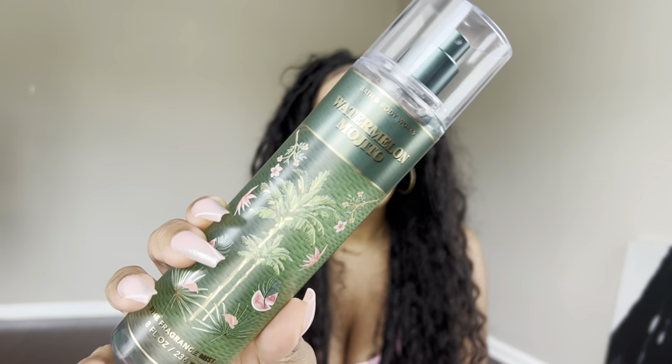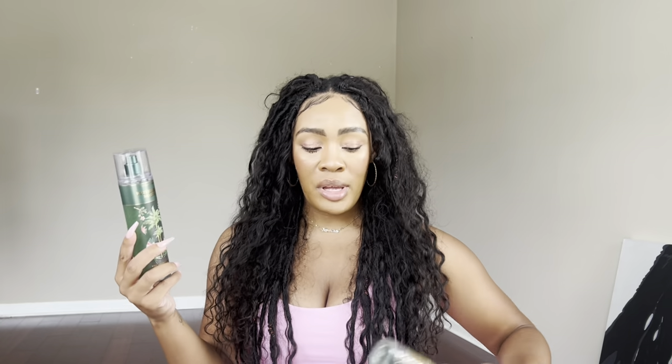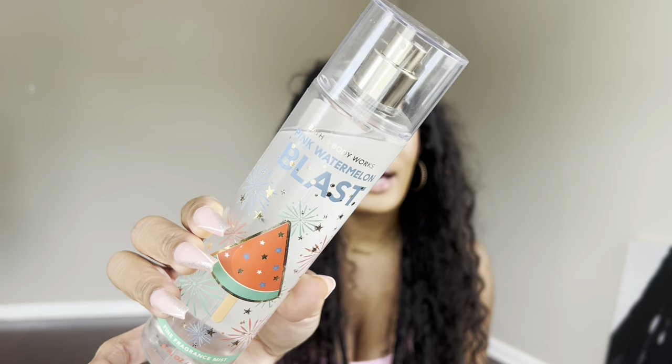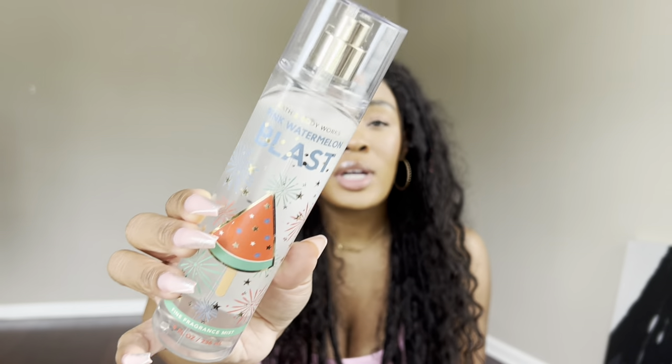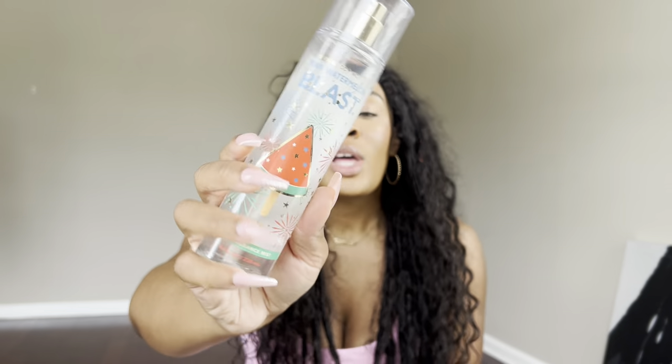I opted to pair this with two watermelon fragrances. I picked Watermelon Mojito because it adds a little more of that rum factor, a little fizziness, and that fresh watery vibe that you want your summer cocktails to smell and taste like — it adds a little more freshness. Then I went in with Pink Watermelon Blast to add more of that lime essence I like in my tropical summery drinks. Lime and lemon tend to make flavors smell and taste better, so this adds that super sugary sweet watermelon with a lime zest.